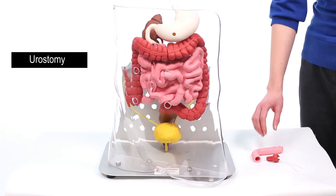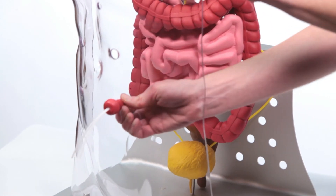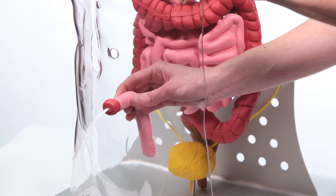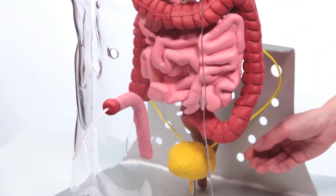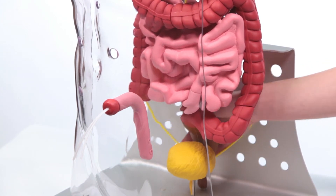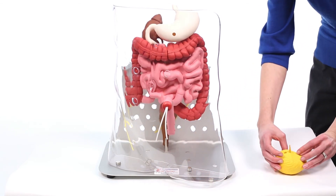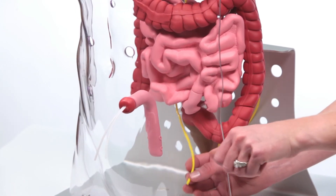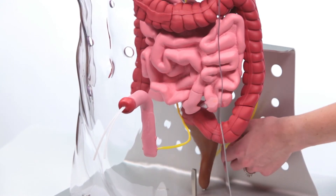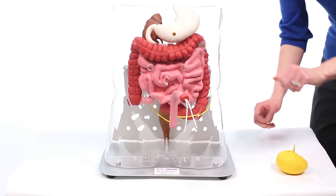To demonstrate a urostomy, select the stoma with the two white stents and insert it in one of the four stoma openings. Take the 8-inch pink flexible ileal conduit, which would have been surgically resected from the small intestines, and attach the open end to the stoma. Remove the distal end of the ureters from the bladder, then remove the bladder. Insert the ureters into the openings in the ileal conduit. You can now demonstrate how a urostomy is formed.